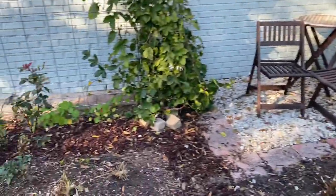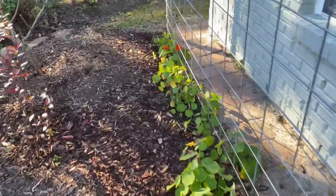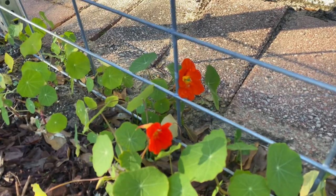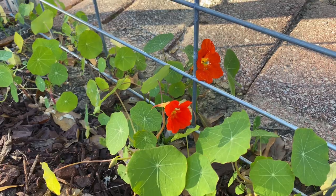I do want to show you all the nasturtium — I've got some nasturtium blooms. Have y'all ever tried nasturtium blooms? They're very peppery and they are edible. Look how lovely they are, and these are the ones that are supposed to climb, so I'm hoping they will. It is edible — it's got a little sweetness to it but then it's got a kick. Peppery.